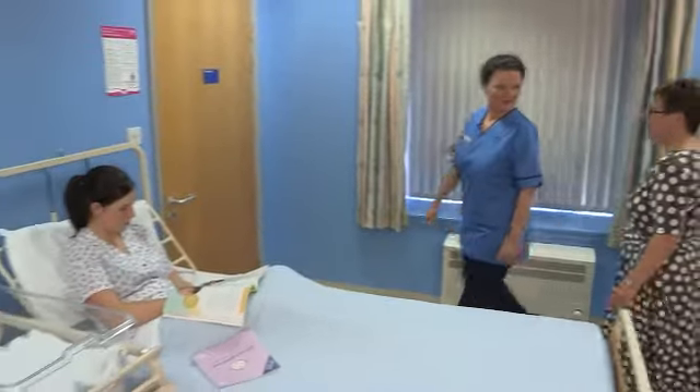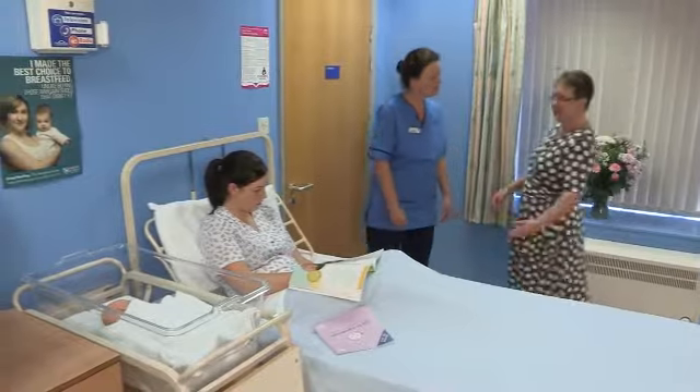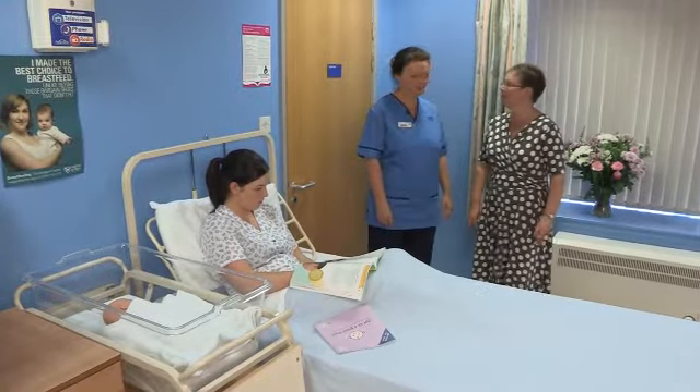So, Sian, how did you get on the labour suite? It was actually very interesting. There are some lovely facilities here, aren't there? Yes, they're great.